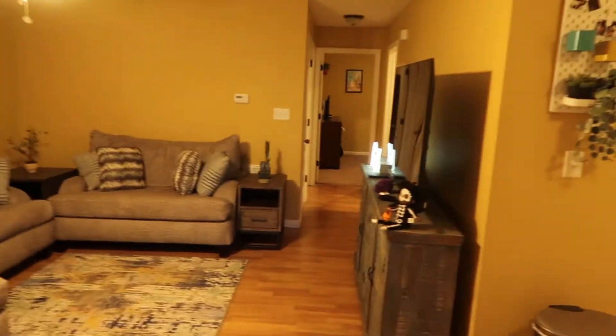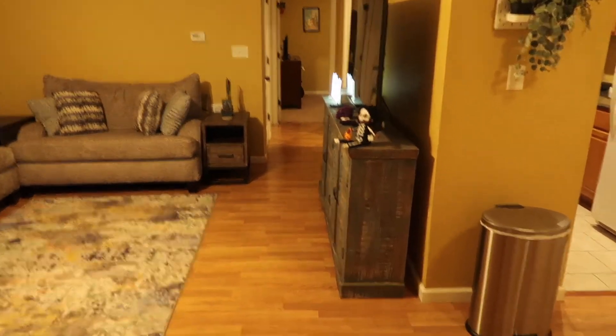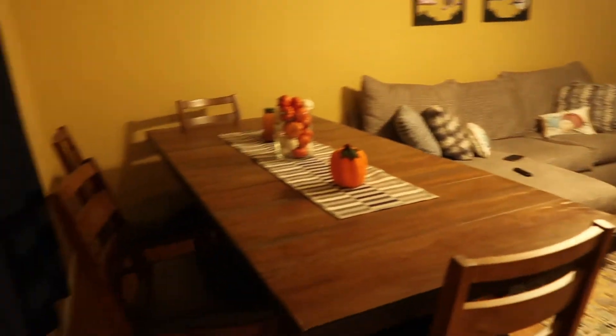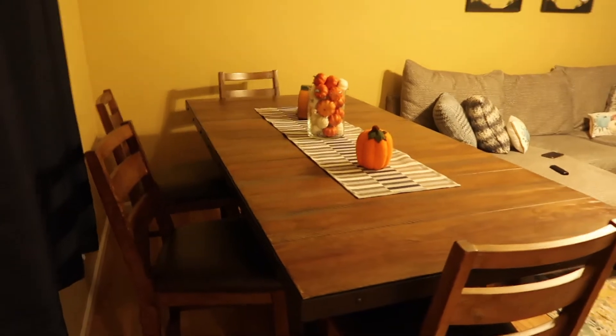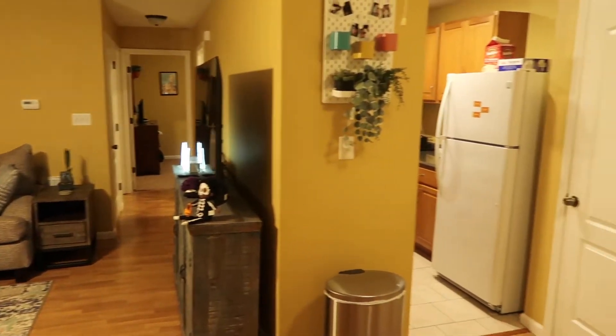Here's my front door — it's really dirty, love it. Here's the view when you first walk in. To the left you have my kitchen table, it is hella big. And then you've got my living room, my kitchen, and my laundry area.